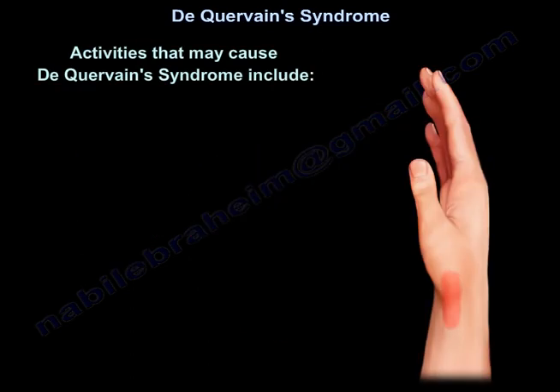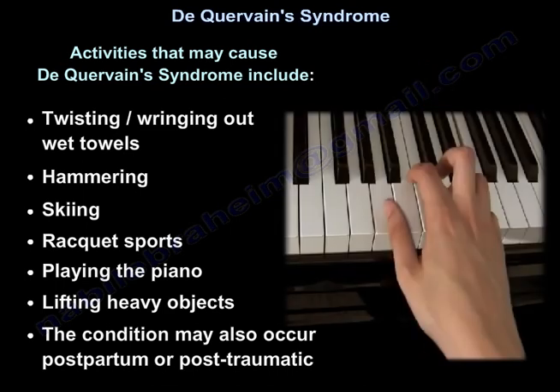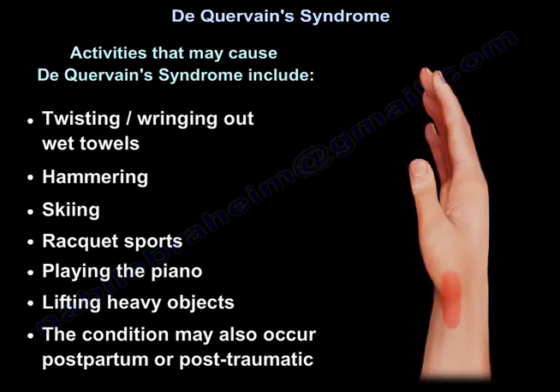Activities that may cause De Quervain's syndrome include twisting, wringing out with towels, hammering, skiing, racket sports, playing the piano, and lifting heavy objects. The condition may also occur postpartum or post-traumatic.